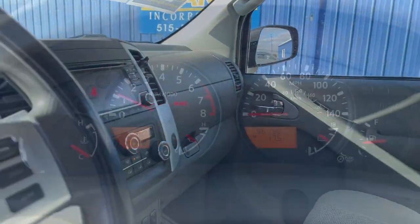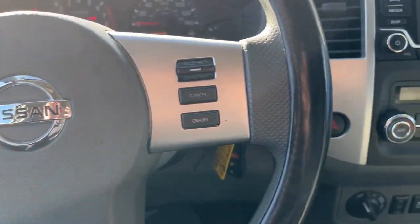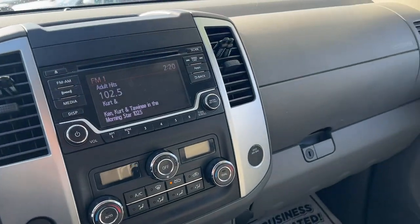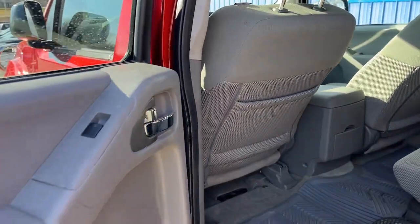These are just some of the great options this vehicle comes with: keyless entry, satellite radio, four-wheel drive, aluminum wheels, tire pressure monitoring system, and steering wheel audio controls.